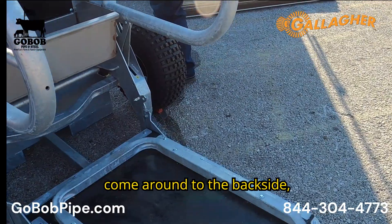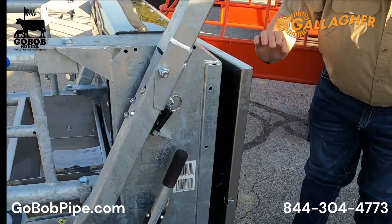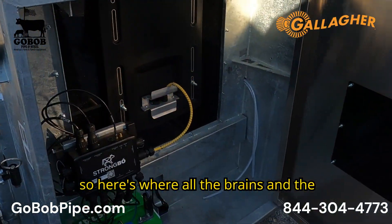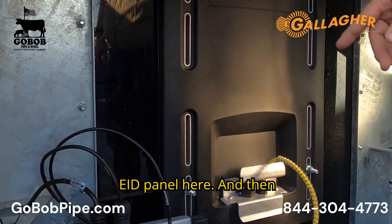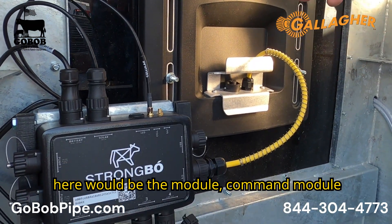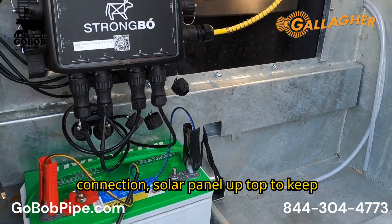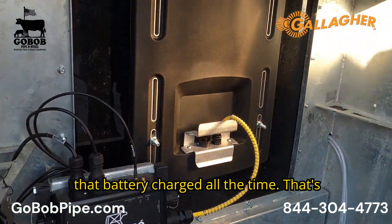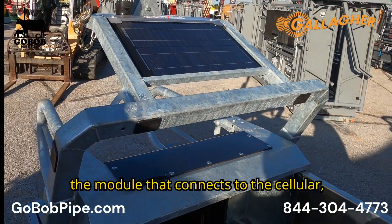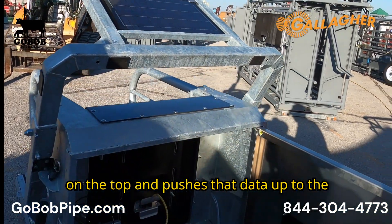If you come around to the back side, here's where all the brains and guts are. You can see the Gallagher EID panel here, and then here would be the command module for the unit itself. There's a cellular connection, battery connection, and a solar panel up top to keep that battery charged all the time. That's the module that connects to the cellular antenna mounted on top and pushes that data up to the cloud.